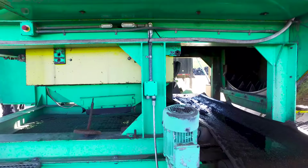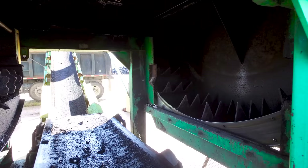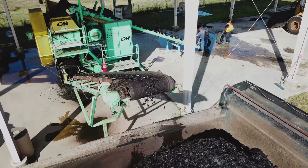CM's patented disc screening system can be easily rolled back for servicing. In addition, the chip size can be changed by removing one unit and replacing it with a different size unit. This allows the CM Chipping Shredder to be highly versatile in the marketplace.